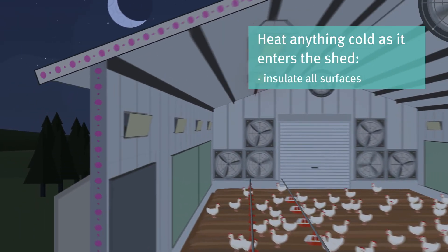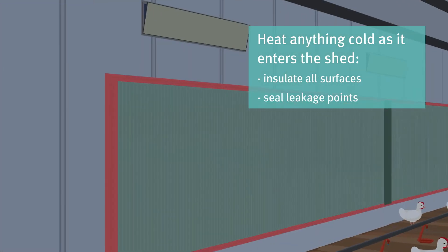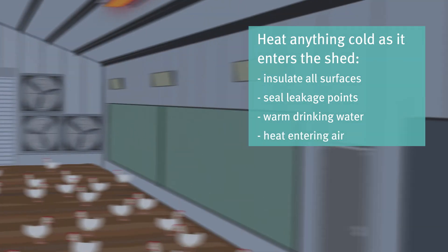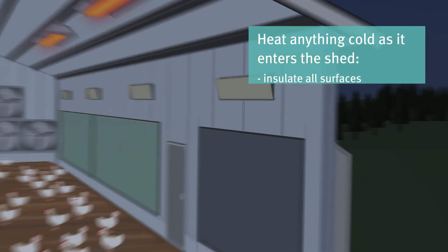The most effective way to reduce condensation is to heat anything cold as it enters the shed. This may be by insulating all surfaces, sealing any leakage points, warming drinking water as it enters the shed, and only letting air enter through inlet vents when it's heated or mixed with warm air.